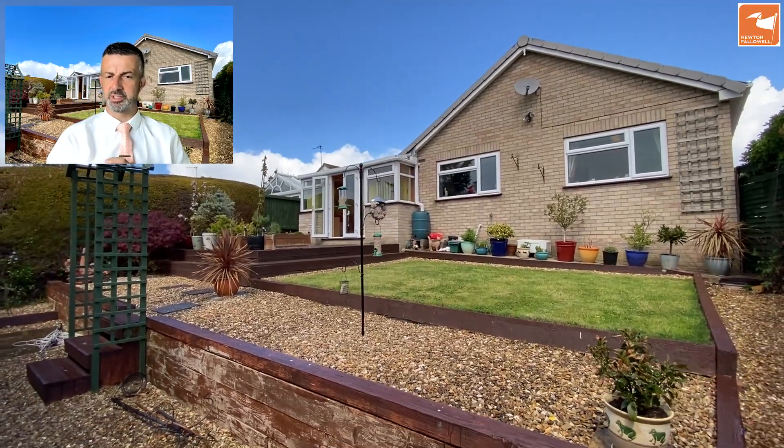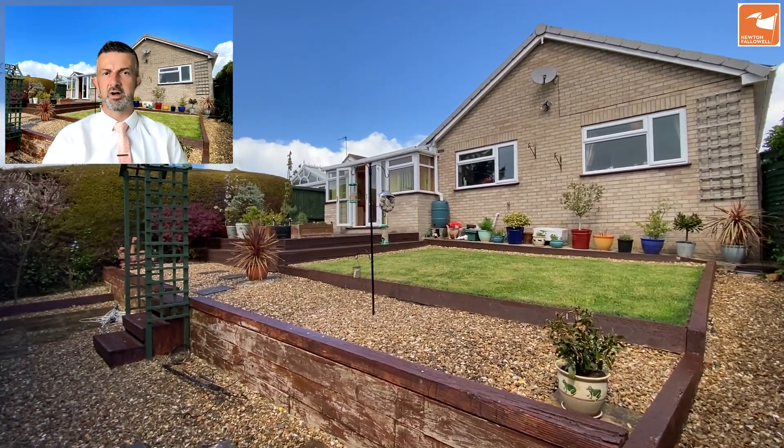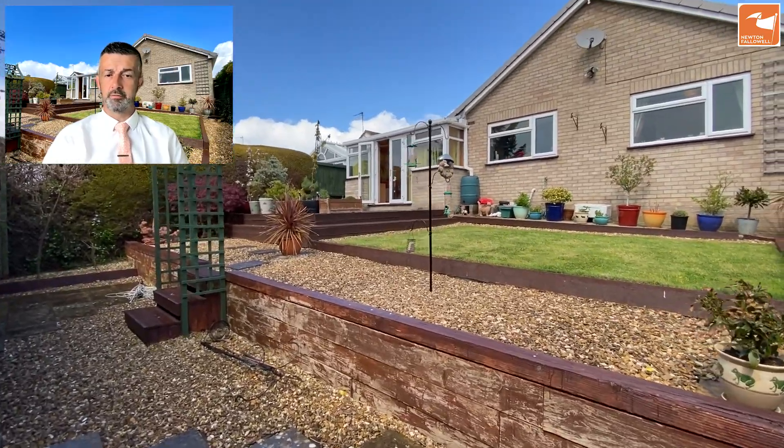If you'd love some more information about this fantastic detached bungalow, please do get in touch on 01476 591900. Thank you very much for watching.